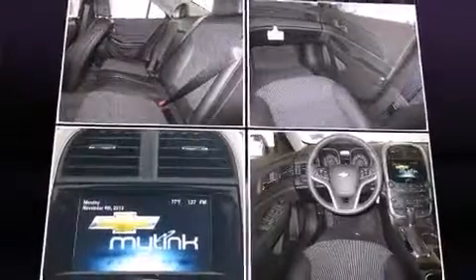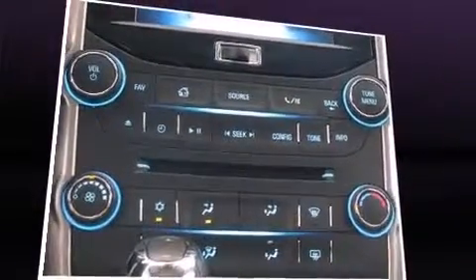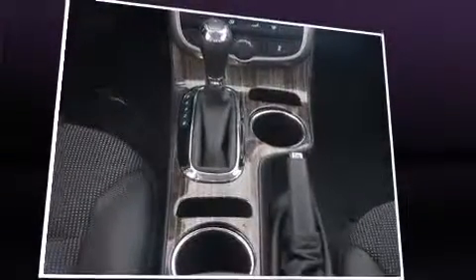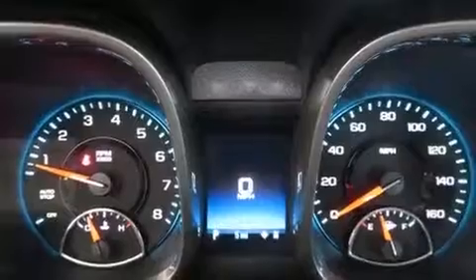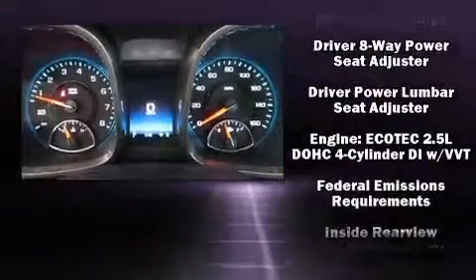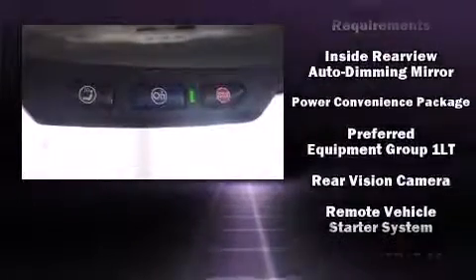Top features include a split-folding rear seat, delay-off headlights, a built-in garage door transmitter, an automatic dimming rearview mirror, an outside temperature display, turn signal indicator mirrors, and remote keyless entry. Premium sound is delivered via six speakers, providing you and your passengers a sensational audio experience.